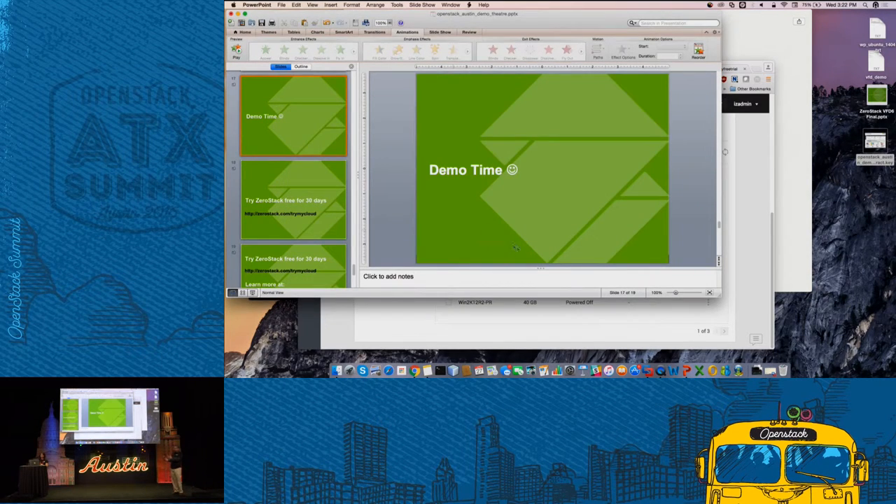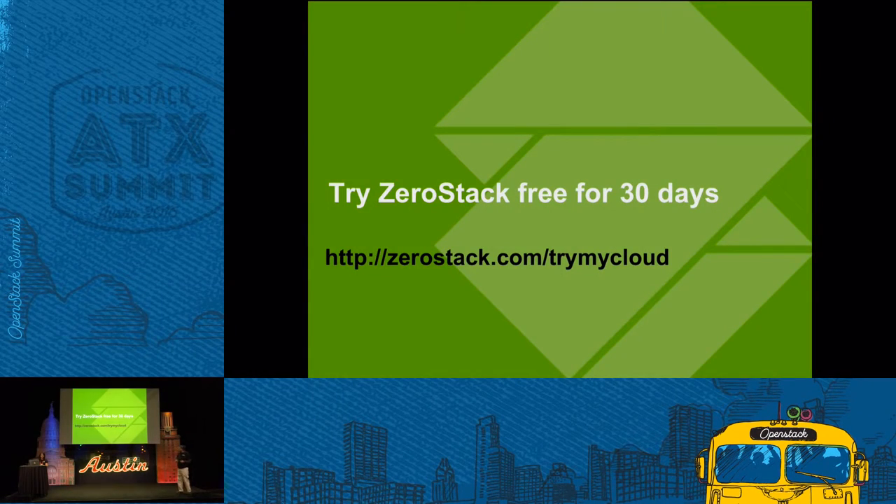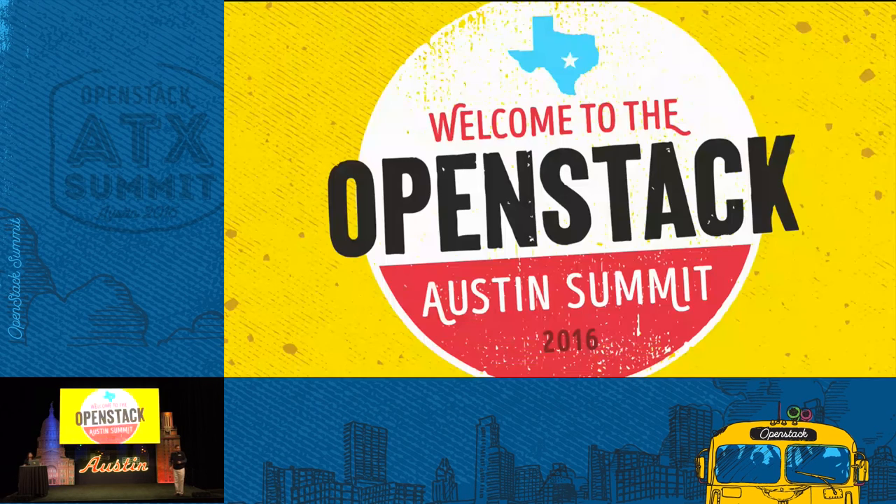That's the demo — things are still in progress and this is a sneak preview of what's coming in 2.0. You can actually try ZeroStack out for free at ZeroStack.com: try my cloud for 30 days. We will create a business unit for you with full access so you can run your workloads. Come down to Booth D3, take a demo with us, and we're happy to give you some exciting prizes as well. Thank you.